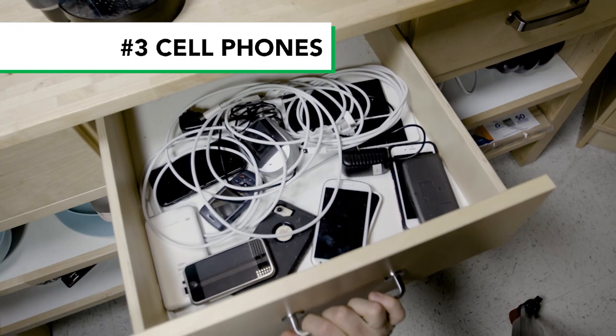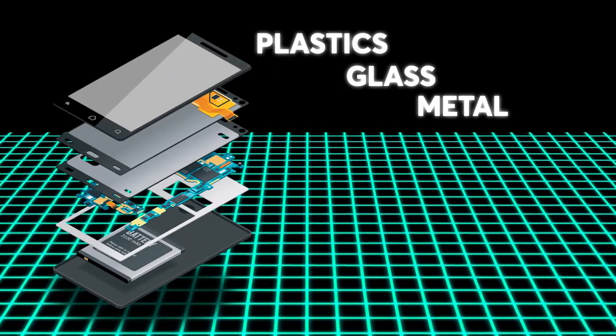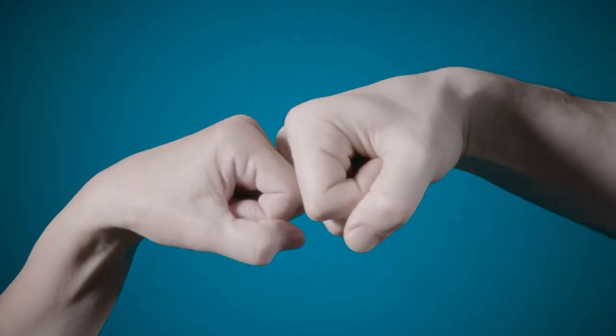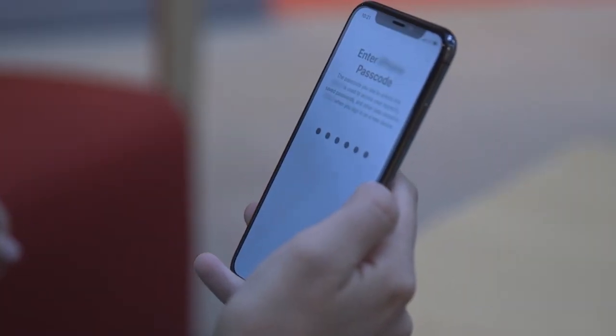Do you have a drawer full of these? Deal with them. The plastic, glass, and metal in your phone can be recycled. If your old phone still works, do somebody a solid and donate it. Make sure to wipe out your personal information before handing your phone in.